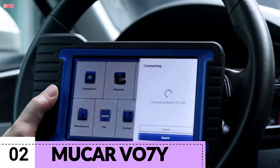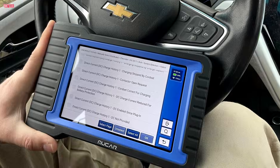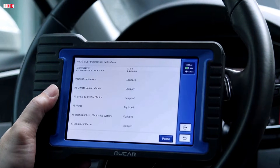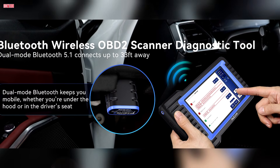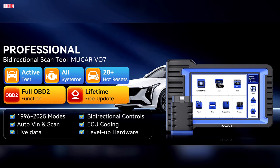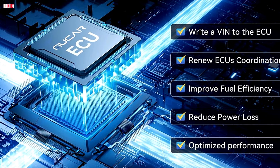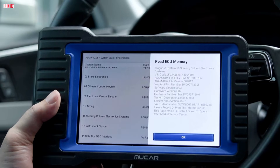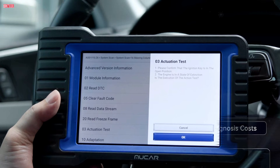Number 2. The Mucar VO7Y is a capable bidirectional scan tool that combines affordability with advanced diagnostic features. Built on Android 8.0 with a quad-core processor, 32GB of storage, and a 7-inch touchscreen, it delivers smooth performance and a clear, user-friendly interface. Setup is straightforward, and Wi-Fi updates keep the software current with new vehicle coverage and functions. One of its key strengths is full system diagnostics with ECU coding. It supports online and offline coding, component matching, and customization of factory settings, allowing users to recalibrate replaced parts, unlock hidden functions, and optimize vehicle performance.